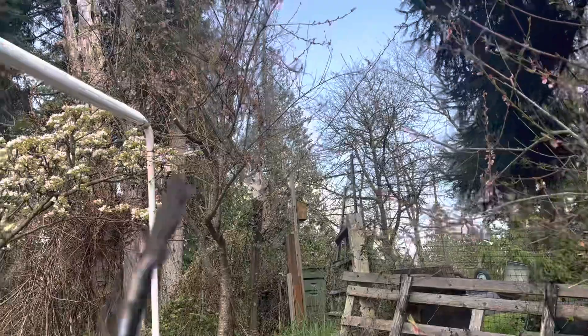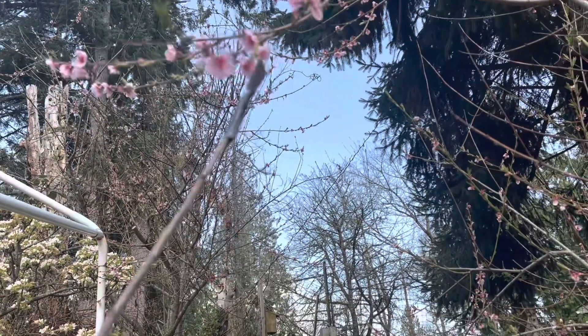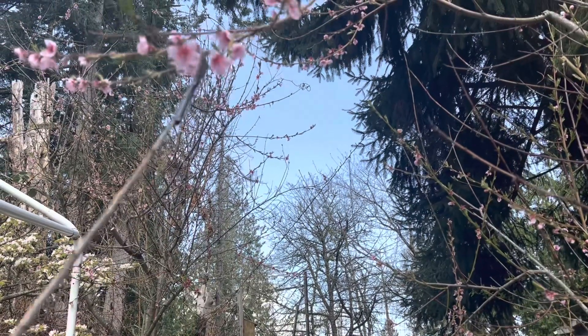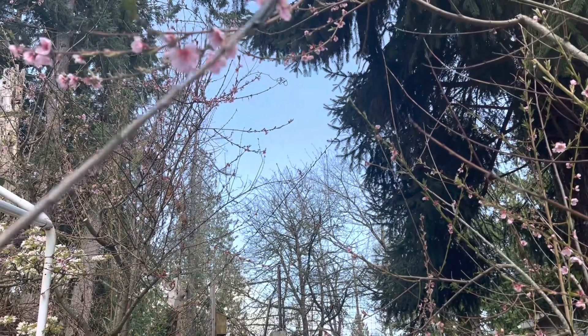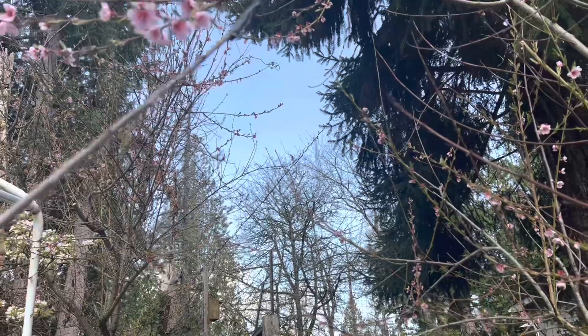I'm going to be out hand-pollinating these with a stick and a feather every day or so this week until these blossoms are gone, and we'll see if we get any pollination happening.